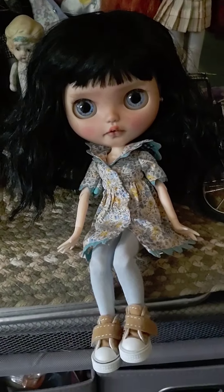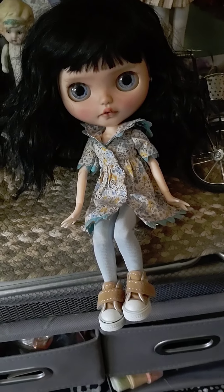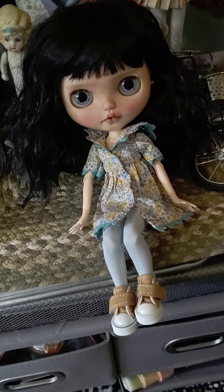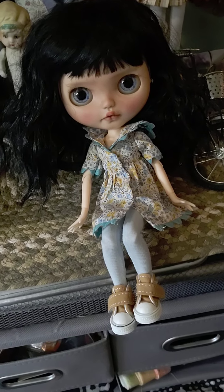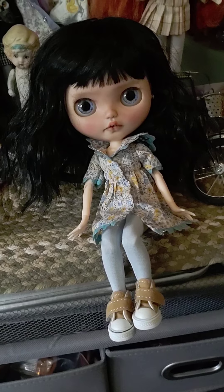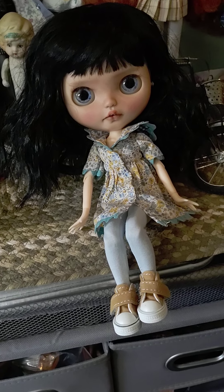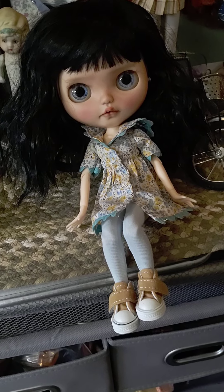And then these are all my dolls right in here. But this is my doll from Israel, from Bulba Blythe or Buba Blythe or something like that. Her name is Magpie and she is a Takara doll also — my best one from 2006, I think.